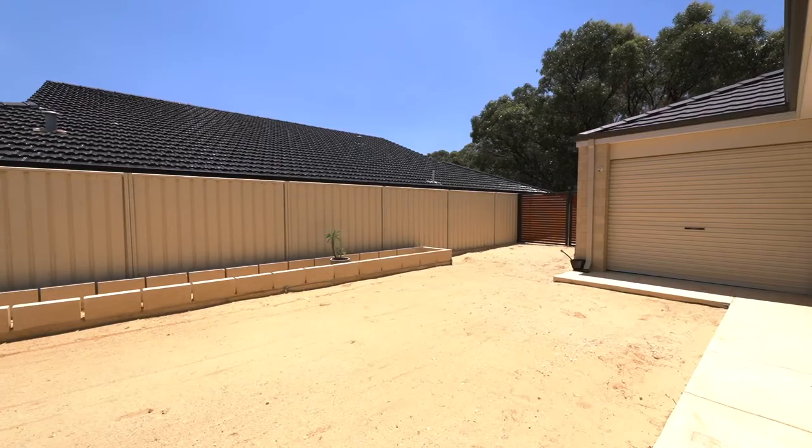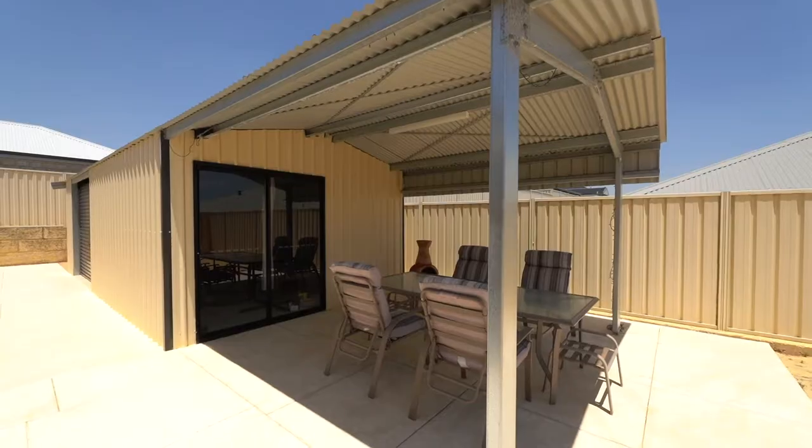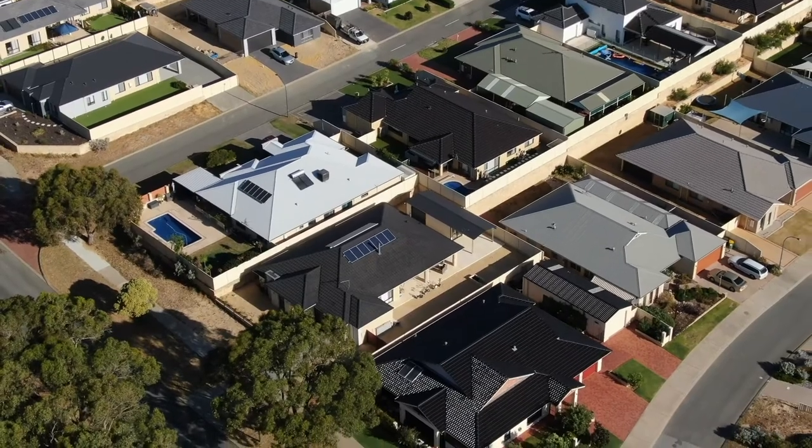You've got side access, double gates, and even drive-through access from the double garage. Bring all the toys — you're going to be able to accommodate it all right here at this beautiful home.